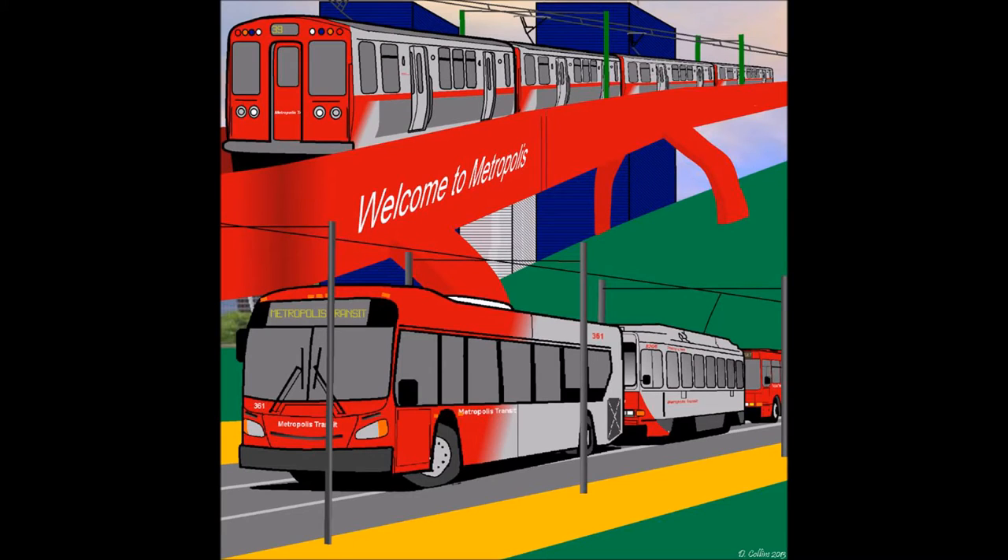Hello everybody, this is Nicolette here. I wanted to talk about something cool today — it's about my fictional city that I built from Trains2010, based off of the modular city but made much bigger. I called it Metropolis, and this is what I did with it.